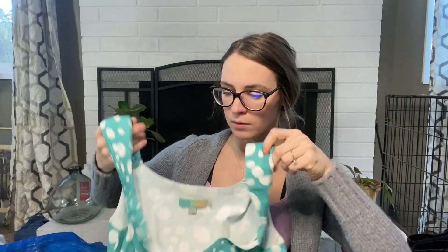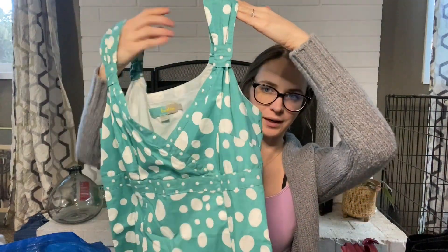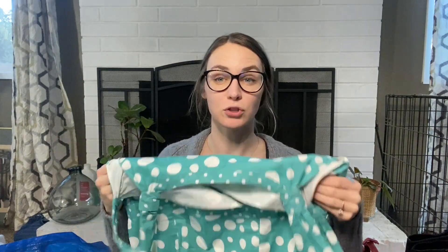A Boden dress, size 12R. It's just a nice summer dress — nice and light, with an empire waist and kind of pebble-style polka dots, and it's fully lined. I'll be listing this one for $28.